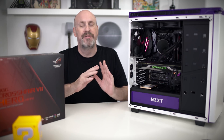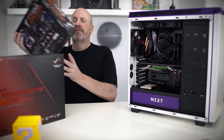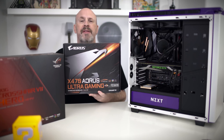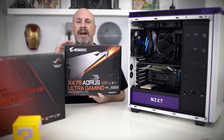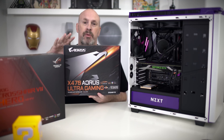Before I even start the video, I'm going to do something I've never really done before. This particular motherboard — we went through three of these boards with exact same parts all together in this system. This board would never, ever get past Windows. So honestly, I would avoid buying this motherboard.